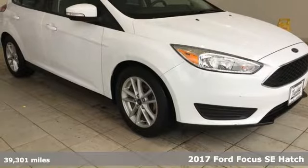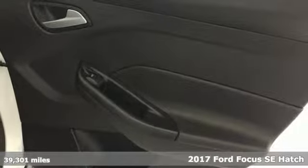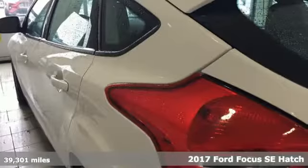It's a 2017 Ford Focus. With plenty of style and more than enough attitude, this is a machine that appears to be moving even when standing still.